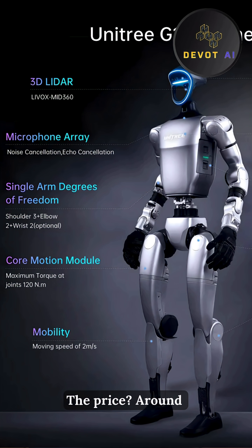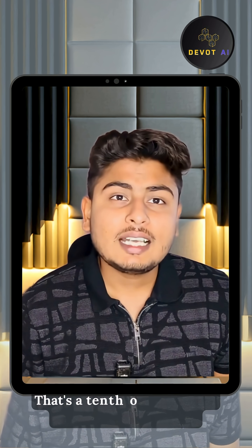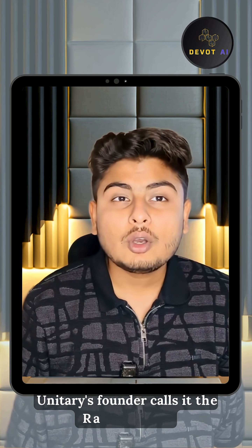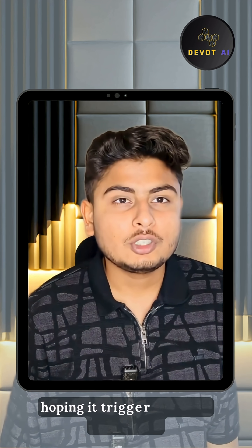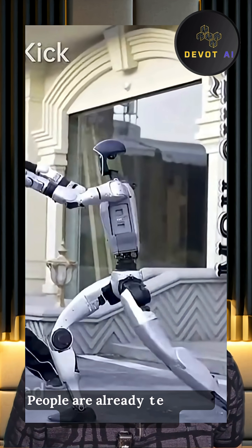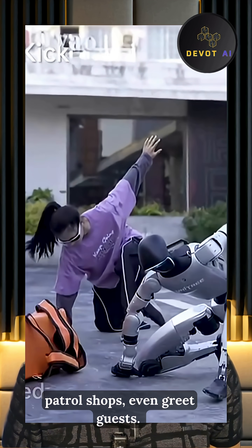And the price? Around $9,500 USD for the developer kit — that's a tenth of what similar robots cost in the West. Unitree's founder calls it the Raspberry Pi of humanoids, hoping it triggers a wave of DIY robotic innovation. And guess what? It's working. People are already teaching it to play ping-pong, patrol shops, even greet guests.